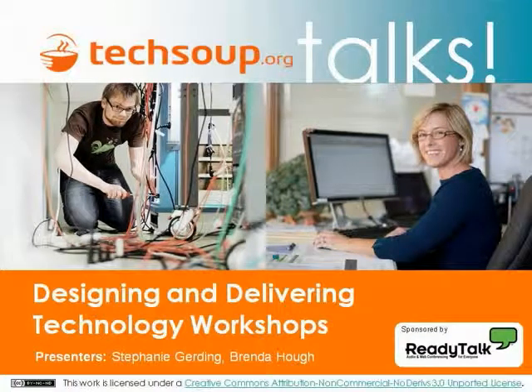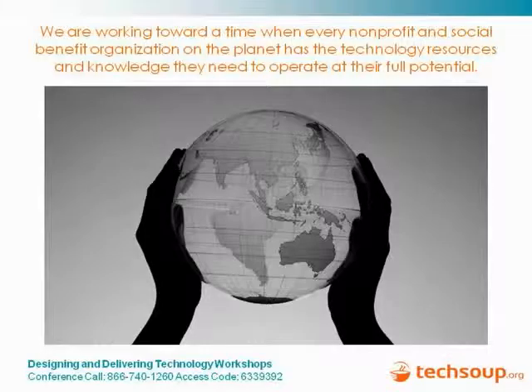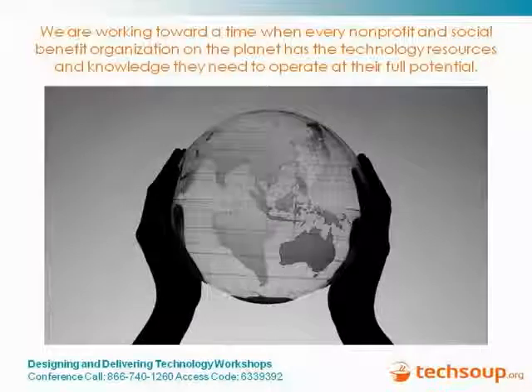Welcome to TechSoup Talks. Today's webinar is Designing and Delivering Technology Workshops. Our presenters are Stephanie Gerding and Brenda Howe. We are working towards a time when every nonprofit and social benefit organization on the planet has the technology resources and knowledge they need to operate at their full potential.